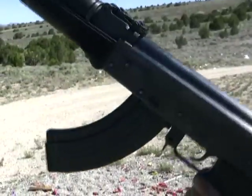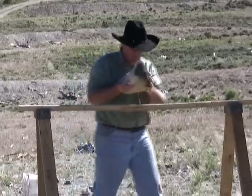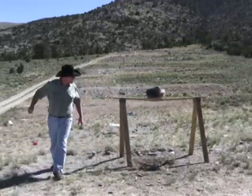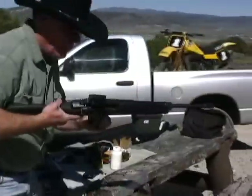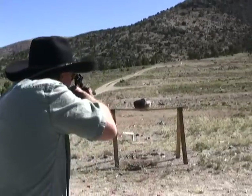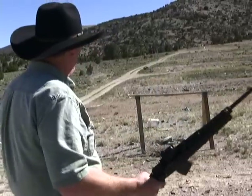Maybe we can find you another cinder block. AK-47 or Mac-90, Chinese version. Awesome. I don't know if I want to get too close. Wicked — busting him in half.